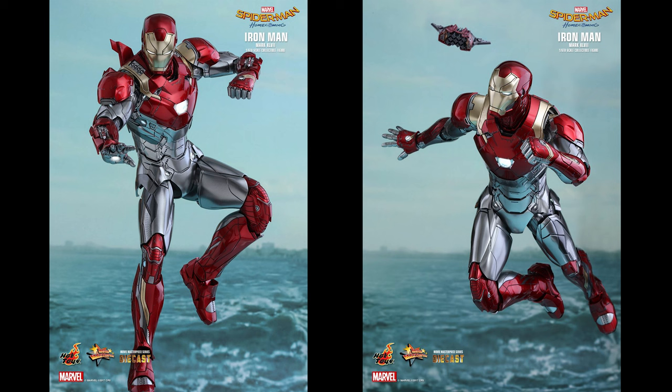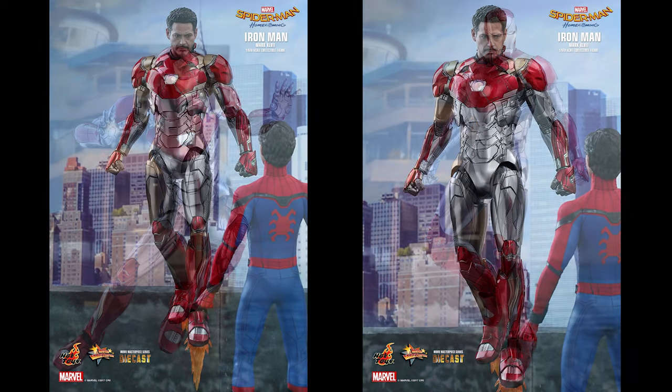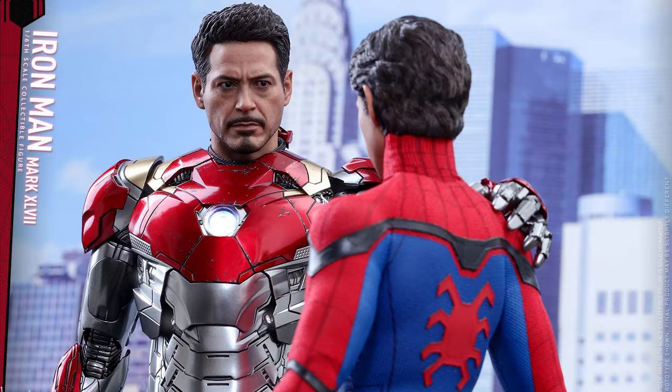So the Hot Toys official announcement says: we are all counting down to one of the most anticipated blockbusters of the year, Spider-Man Homecoming, and it will be showing on the silver screen fairly soon. Following the events of Captain America: Civil War, Tony Stark took up the role as Peter Parker's mentor, guiding him to strike a balance between his dual identity of being a high school student and a superhero.